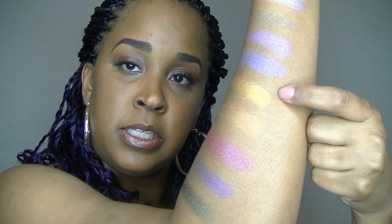And here are the shimmers: Chitter Chat, Casino, Sin City, Anarchy, Toxic, Venom, Hot Pants, Rebel, and Pillow Talk. That is how the mattes and the shimmers look on my tan complexion.